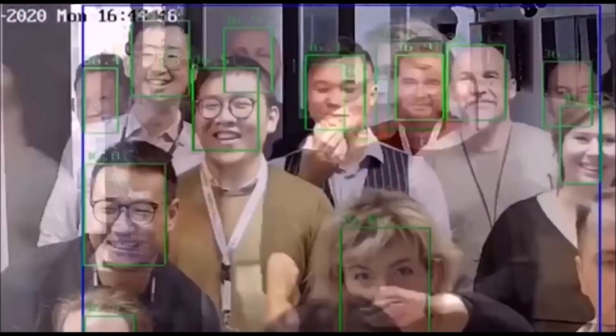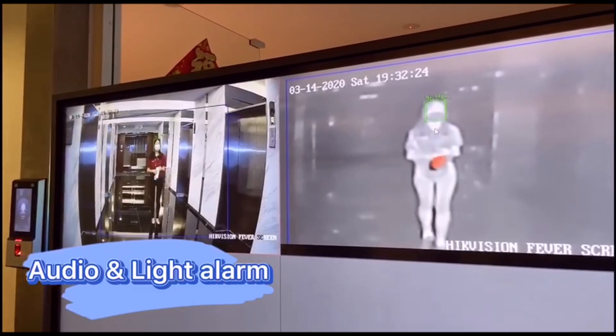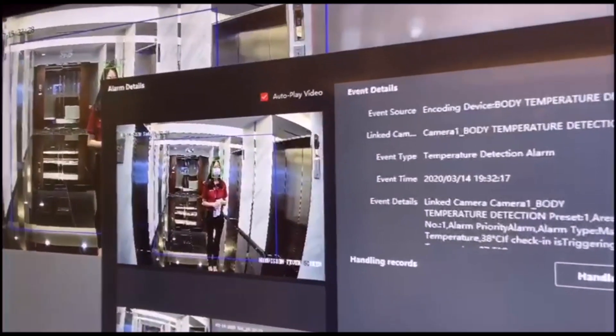The operator can get the live result on the screen. When a fever is detected, there is a pop-up on the software and also a flashlight and audio alarm.